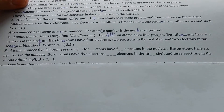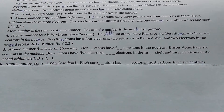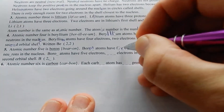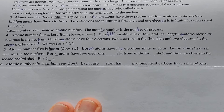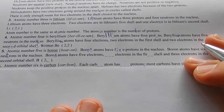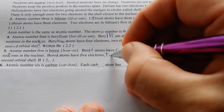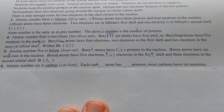Atom number five is boron. Boron atoms have five protons in the nucleus — that's why it's atom number five. Boron atoms have six neutrons in the nucleus. Neutrons are usually more numerous than the protons, but it varies. Boron atoms have five electrons: two in the first shell and three in the second orbital shell.